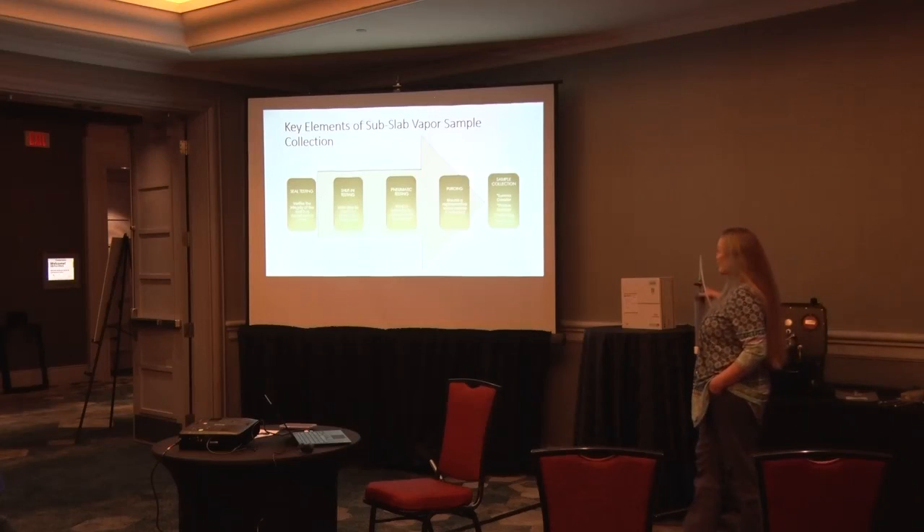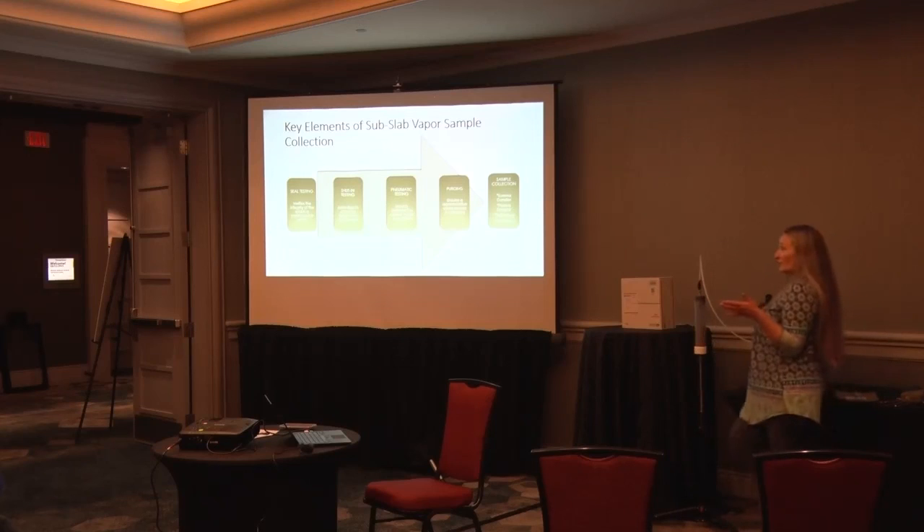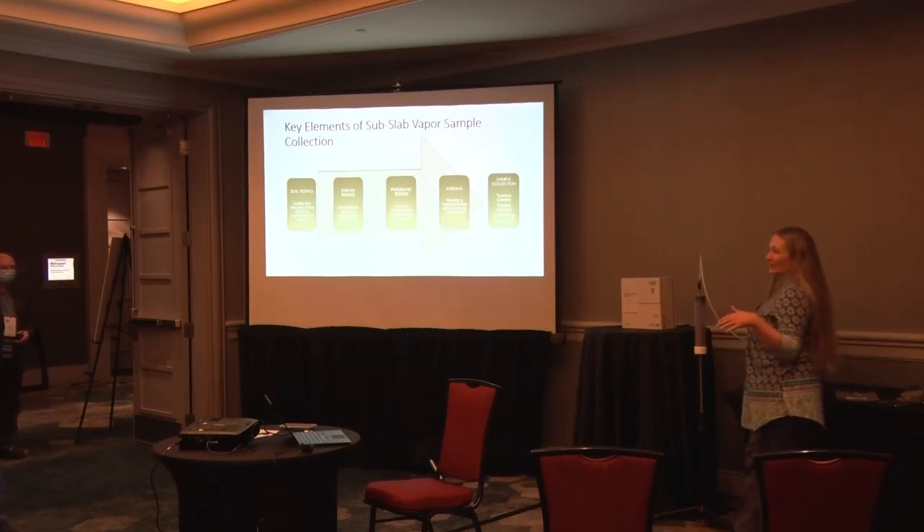Once you're confident there are no leaks, you can open up the probe and collect your samples. When you get good at this, it probably takes about 20 minutes to install the probe — making sure you're not going to hit utilities, working with the homeowner to understand where their drain lines are. Then you purge, do your checks — maybe half an hour to get two bags filled. It can be pretty quick once you have the system down.